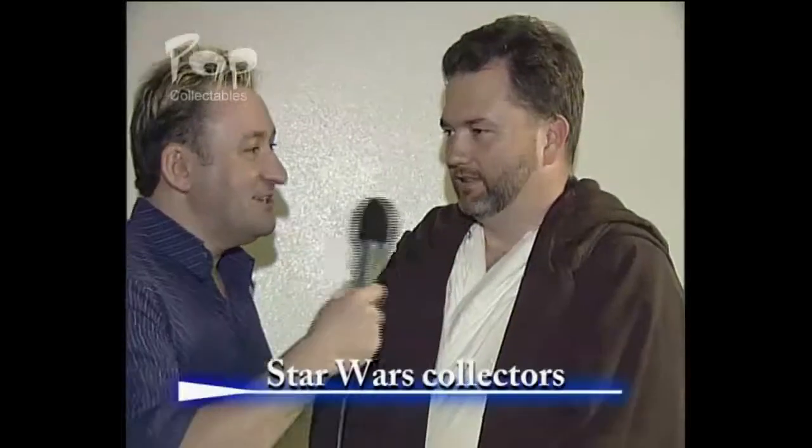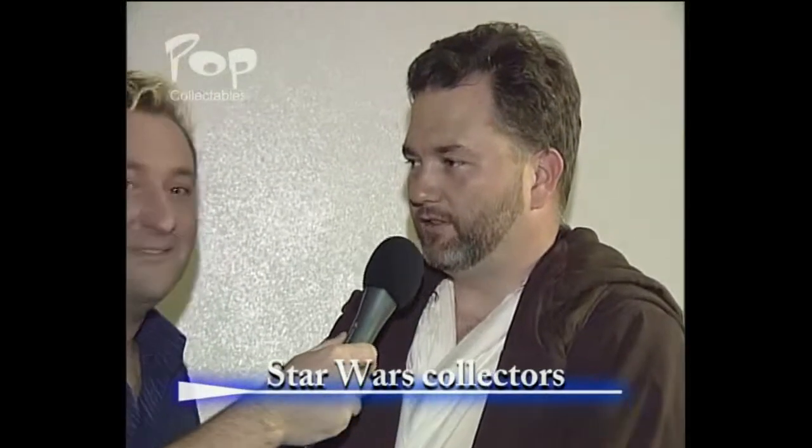Tell us about your collection, what's in it? My collection is based around soundtracks and the novels and the comic series. Is it a collection that you'd ever contemplate selling or will it be in the will for your children? Well, that's what I've suggested, although my wife seems to have other plans for the future.